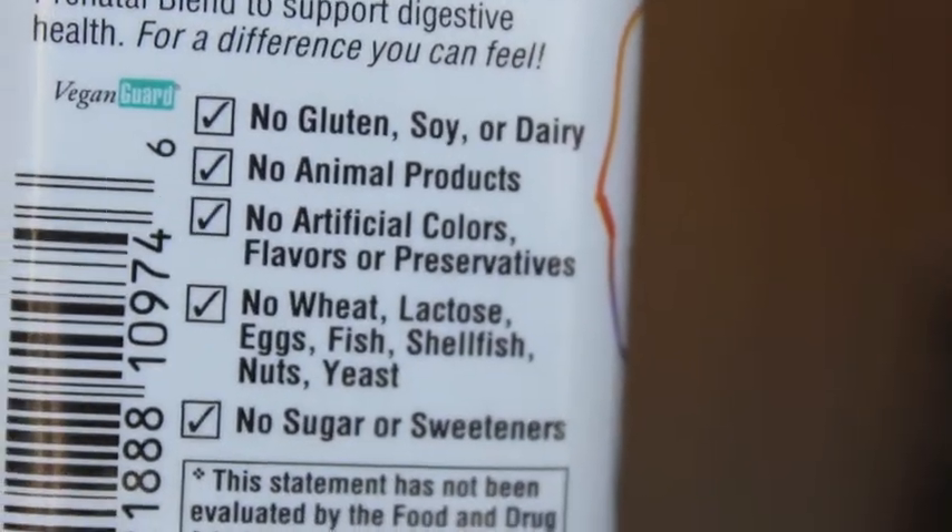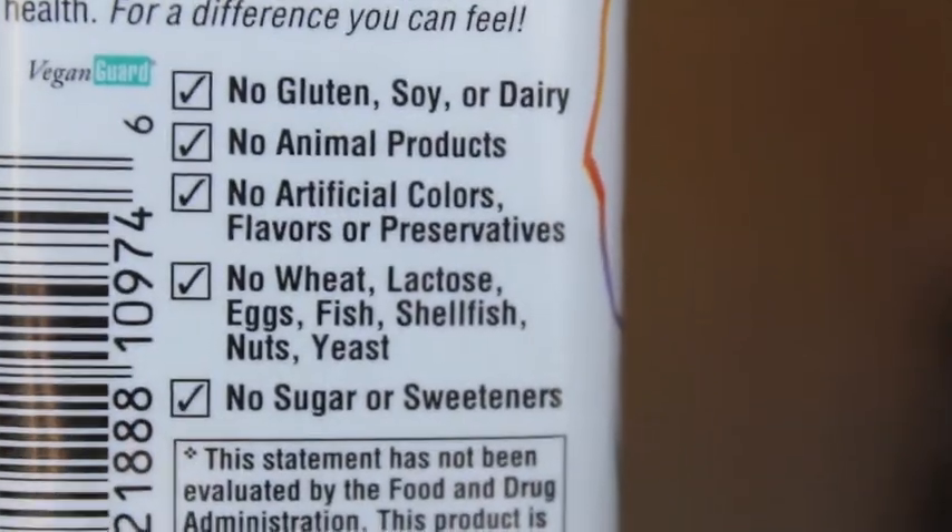This isn't the organic one — this one is all natural. It has no gluten, no soy, no dairy, no animal products, no artificial colors, flavors or preservatives, no wheat, no lactose, no eggs, no fish, no shellfish, no yeast, no nuts, no sugars or sweeteners.